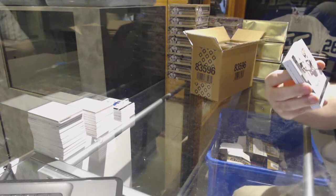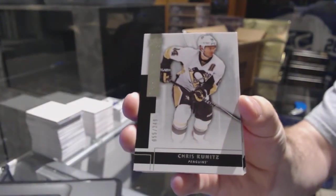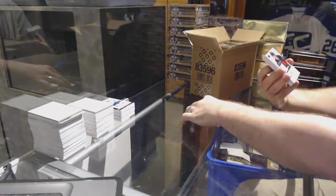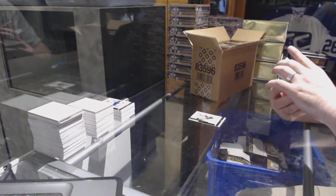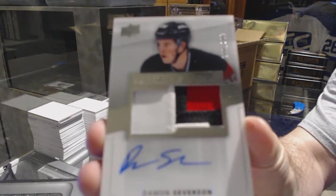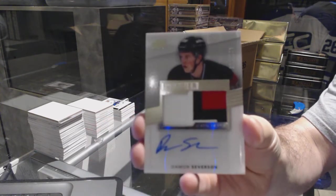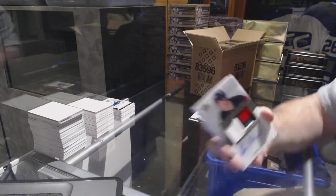We start off for the Pittsburgh Penguins, to 249, Chris Kunitz. For the New Jersey Devils, the 299 three-color rookie patch auto — Damon Severson.